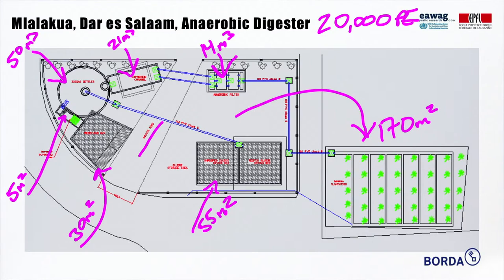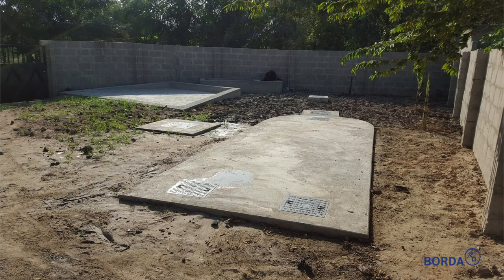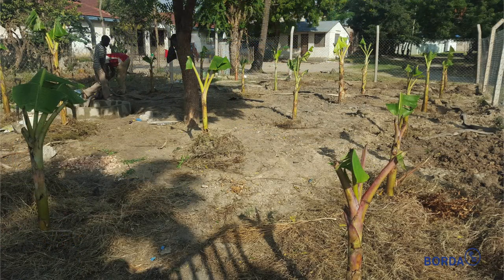Here are some pictures of what it looks like: the gate coming into the facility, the receiving bay, bar screen, cover of the dome and expansion chamber, the covered drying beds, and the banana plantation.